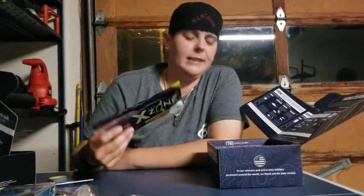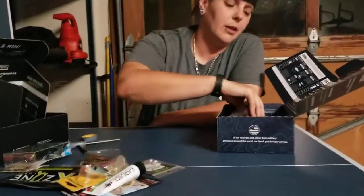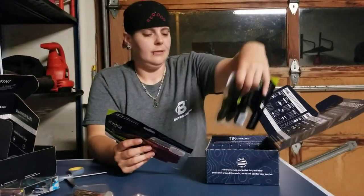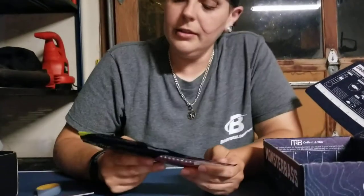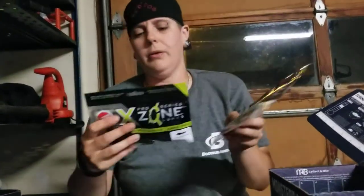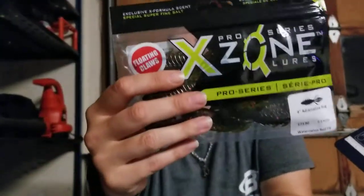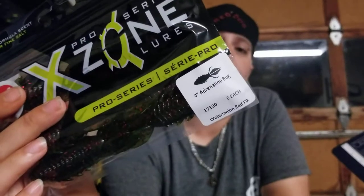Getting down to the soft baits. I like the way they packed this bag — the two bigger bags of soft baits were at the bottom, nicely packed, not messy. Here's another Pro Series X-Zone — two of the same. These right here are the ones a buddy of mine has been using lately. It's an Adrenaline Bug from the X-Zone Pro Series. This guy looks sick. I'm excited to get him in the water.